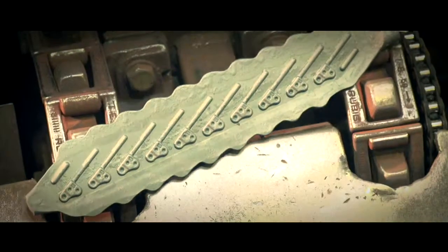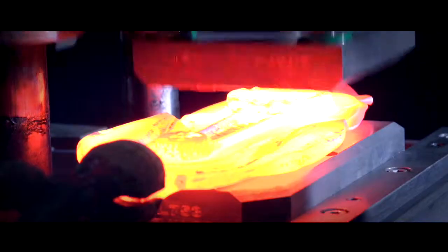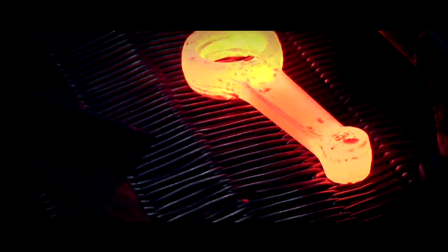Welded assemblies made of forgings and combinations are also available quickly and from one source. Thanks to decades of experience, Rubig Dye Forge takes care of reliable process design and the transition from the draft drawing to the finished forging.